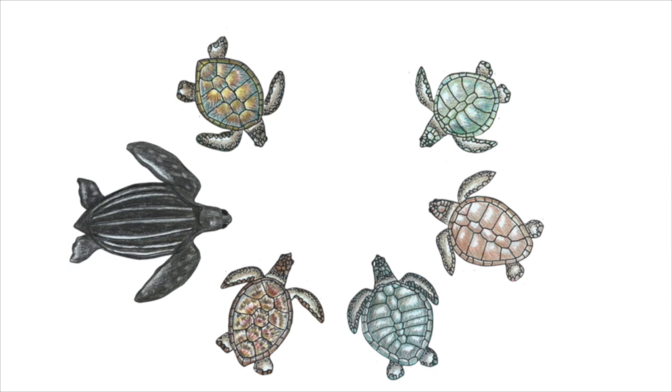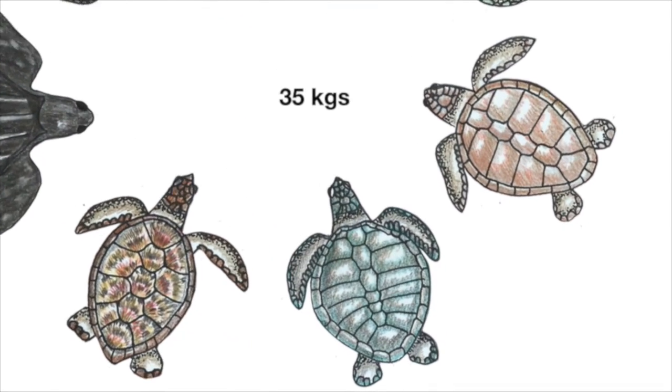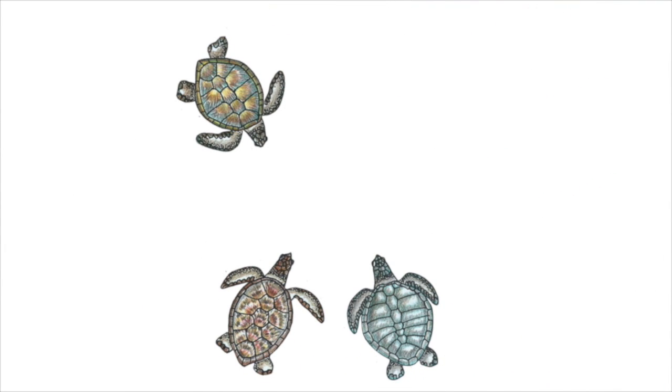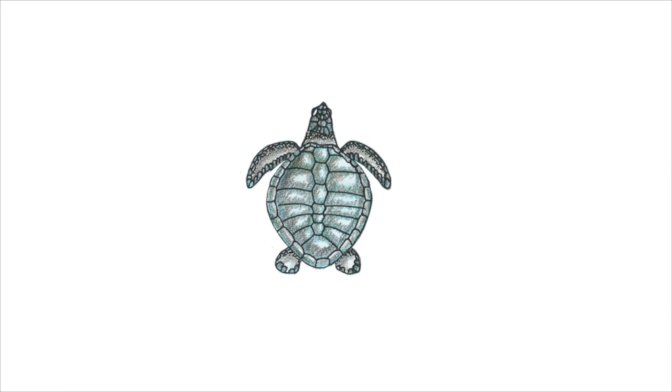All but one are facing extinction. They can weigh anywhere from 35 kilos up to a whopping 600 kilograms. Out of the seven, five can be found in the Philippines. Three of those can be found in Bataan, with one species, the olive ridley, regularly nesting around the beach near the Pawikan Conservation Center.